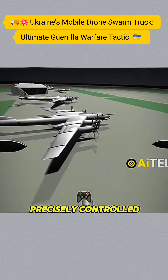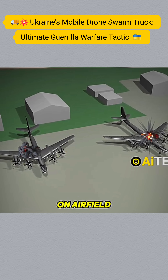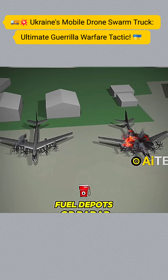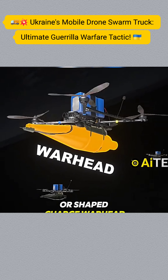These swarm drones are precisely controlled and are specifically designed to target aircraft on airfield tarmacs, fuel depots, or radar systems. Each drone carries a high-explosive or shaped charge warhead.